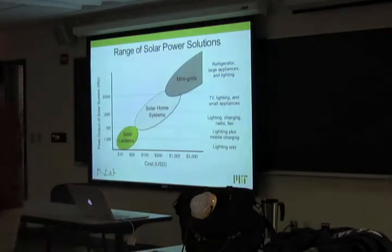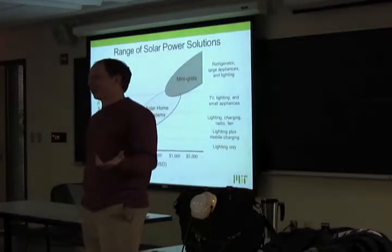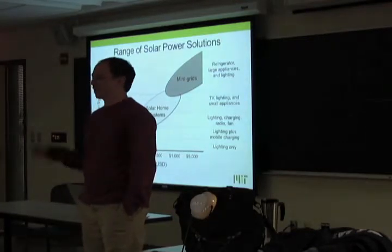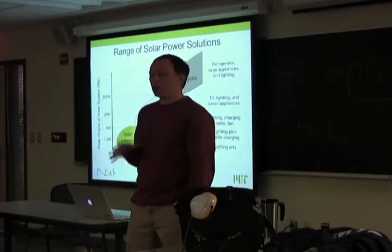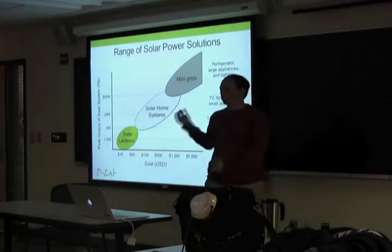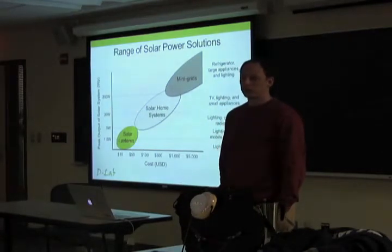On the question of what population density makes mini-grids viable: people over in the MIT Energy Initiative building have that information — Robert Stoner has discussed it. The head of the MIT Energy Initiative has cited that it's on the order of around 20 homes within a certain region where you'd stop thinking about individual systems. For five homes you'd do individual systems; toward 20 to 50 homes with a certain draw, you'd start to move up. It's a function of demand, the distance of the homes from each other, distance from the grid, and affordability.